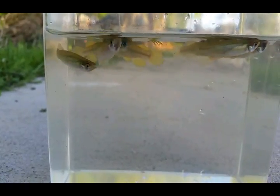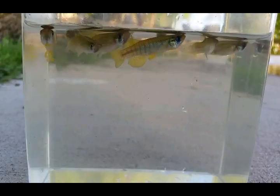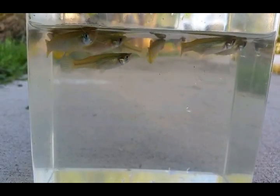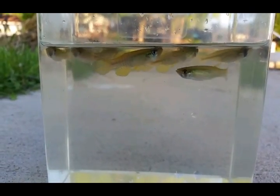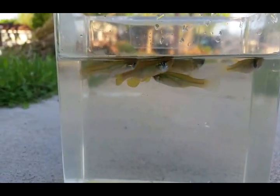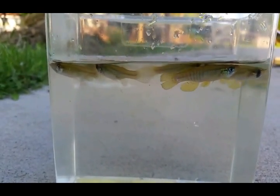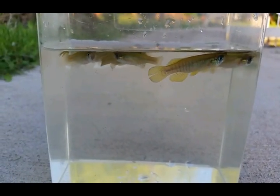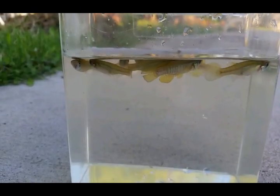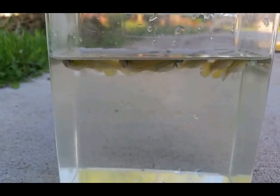The Poeciliidae, Goodeidae, and Fundulidae are all classified in the same group: Cyprinodontiformes. I just wanted to share these guys with you — they're one of my favorite fish to collect. That male is really cool. Fundulus dispar, and the earlier fish was Fundulus notatus. These are the North American topminnow fungilids.